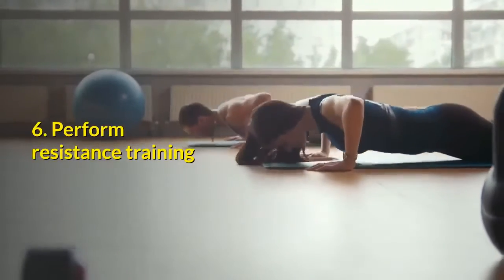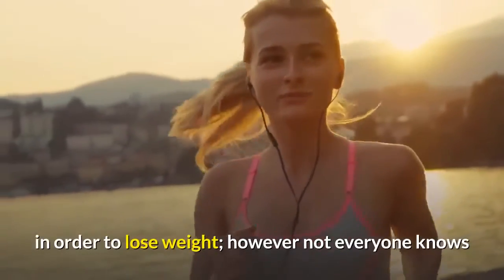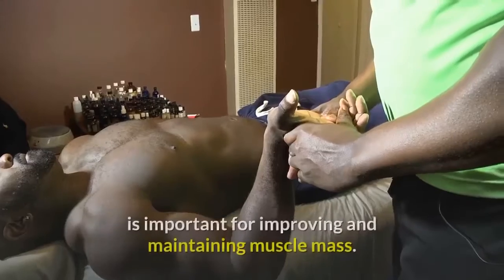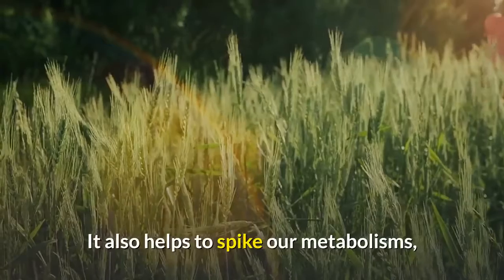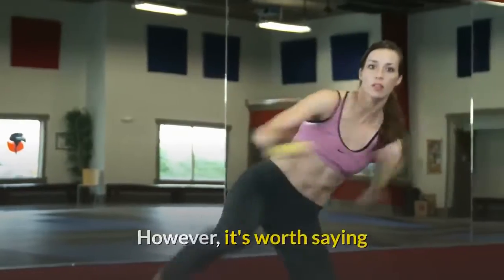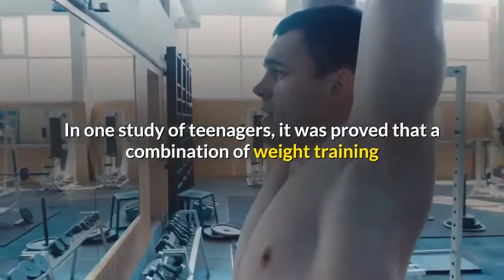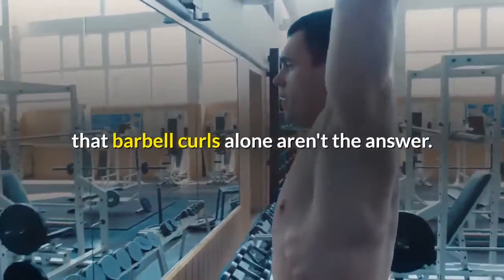Tip 6: Perform resistance training. Regular exercise is necessary to lose weight, but not everyone knows that resistance training — also known as weight lifting or strength training — is one of the best ways to do so. It helps improve and maintain muscle mass and spikes your metabolism, meaning your body burns fat even after you've left the gym. The best training plan combines a variety of exercises; one study of teenagers proved that a combination of weight training and aerobic exercise was most beneficial.